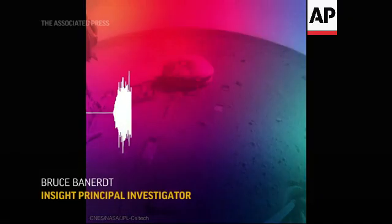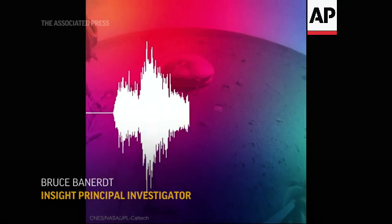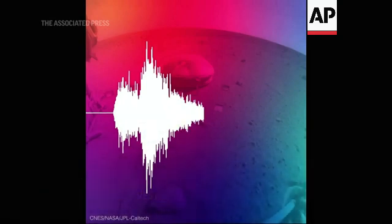The animation that we're bringing up here shows the latest large marsquake that we obtained just about two weeks ago, and this was the biggest event of the mission. It's a magnitude 5 event.